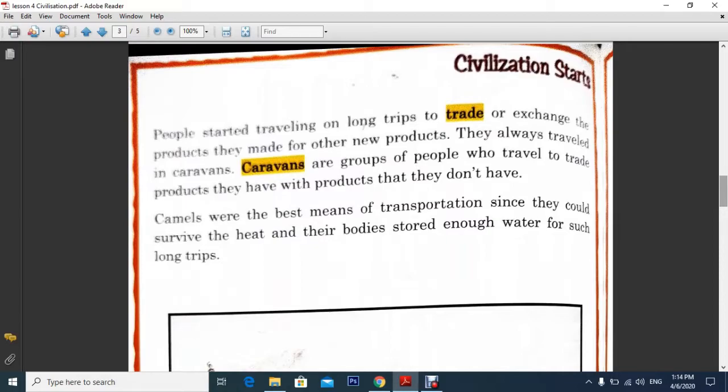People started traveling on long trips to trade or exchange their products for other new products. They traveled in caravans — caravans are groups of people who travel to trade products they have for products they don't have. Camels were the best means of transportation since they could survive the heat and their bodies stored enough water for such long trips.